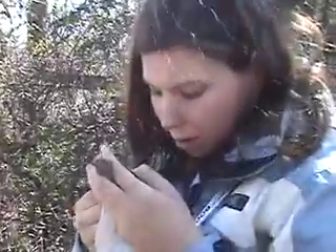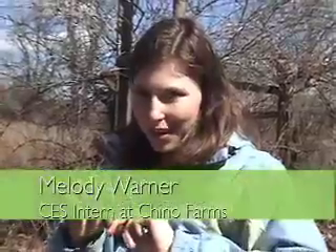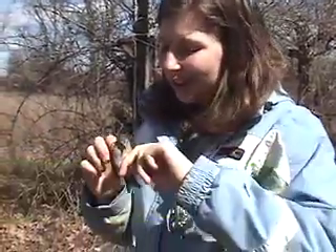Hi, I'm Melody. I am the official intern of Chino Farms, and I took this internship because I love outdoor work and I recently discovered a passion for birding. In this internship, I get to work with birds and handle them, as well as do research-oriented work like data entry and making graphs. So, field work and research work — it's great.